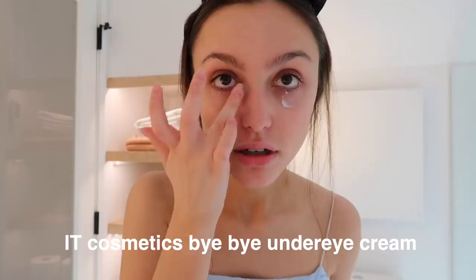One of my biggest face insecurities is my under eye circles. I'm always looking for new under eye creams and things. This is one of IT Cosmetics' most famous products — this is their Bye Bye Under Eye cream. Don't forget your skincare.